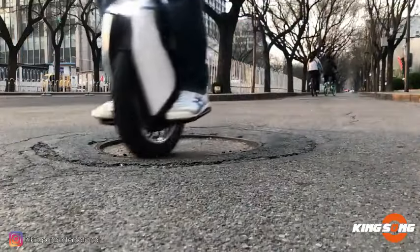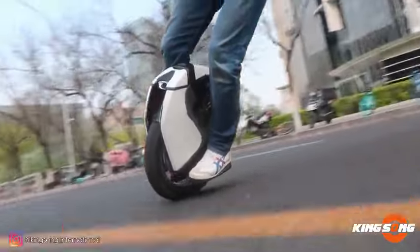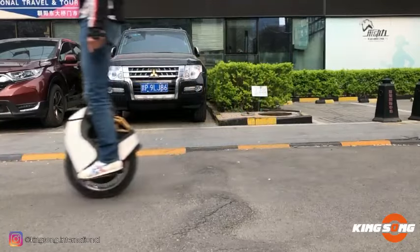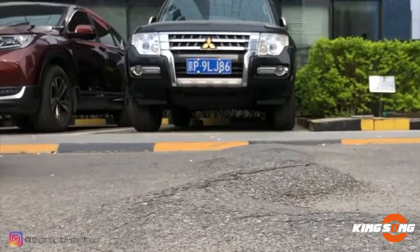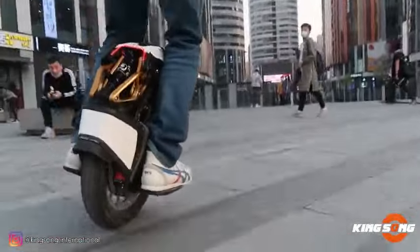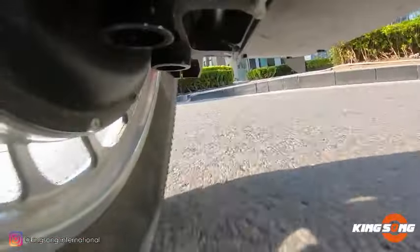Monitor essential metrics such as speed and battery level through the LCD display or the dedicated app. This ultimate off-roader is primed for any challenge, offering a glimpse into the future of unicycling. Seize the opportunity to ride the King Song S18 and immerse yourself in the exhilaration of cutting-edge unicycling technology.